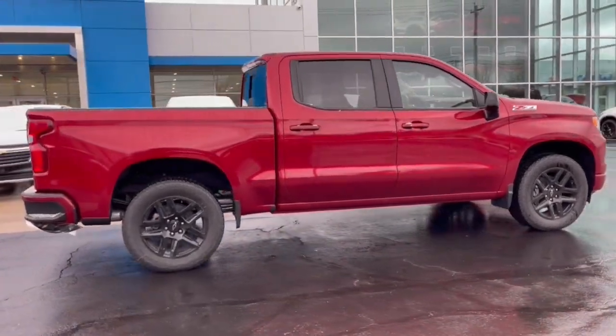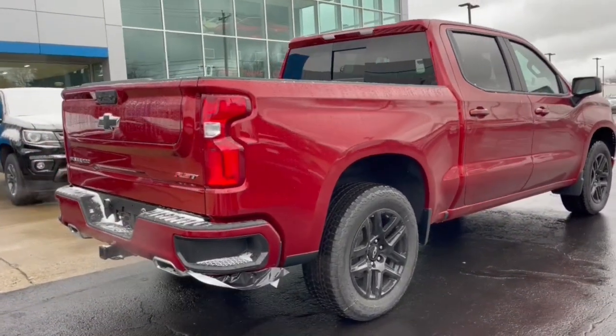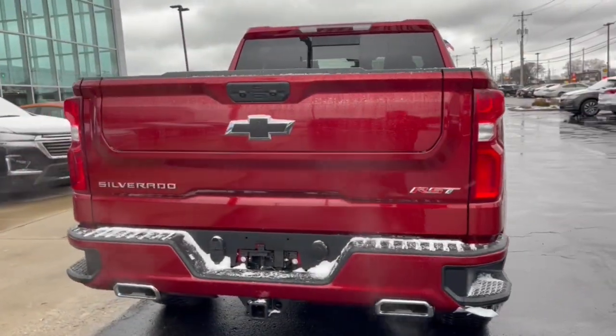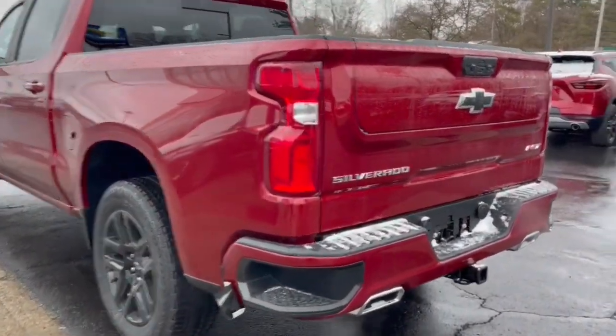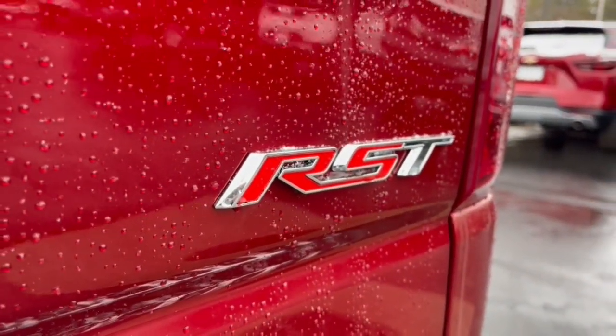Some of this vehicle's highlighted options include: sun moonroof, keyless entry, heated mirrors, premium sound system, adaptive cruise control, backup camera, satellite radio, four-wheel drive, bed liner, and keyless start. Work smart in the comfortable, connected Silverado 1500 — drive it today.